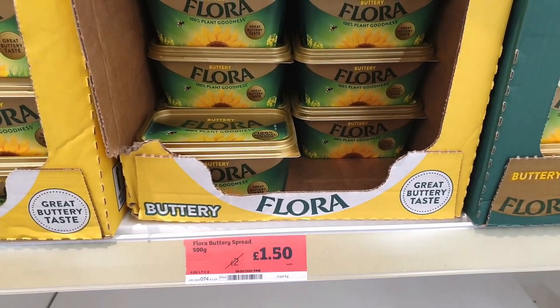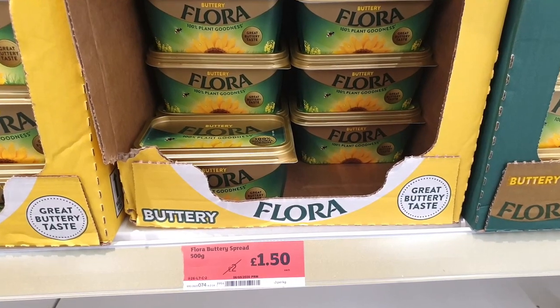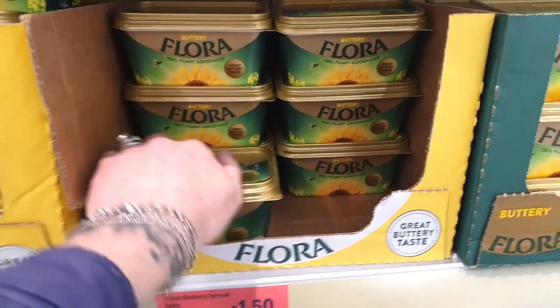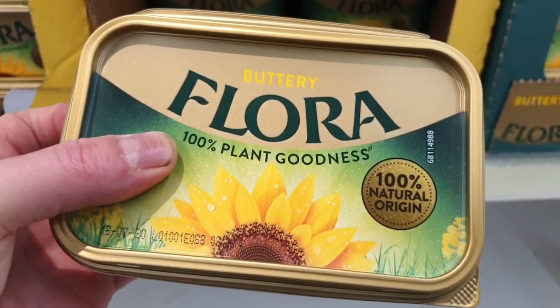I usually buy the light one because I have to watch my weight. But £1.50 — be rude not to, surely. Flora buttery goodness, delicious.